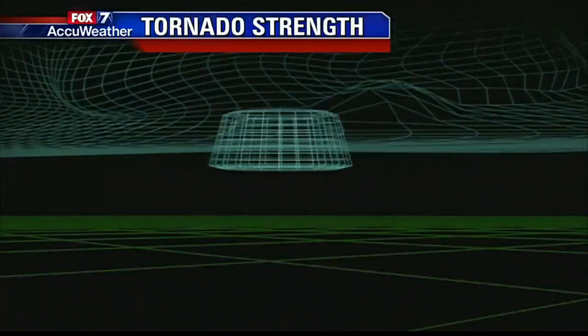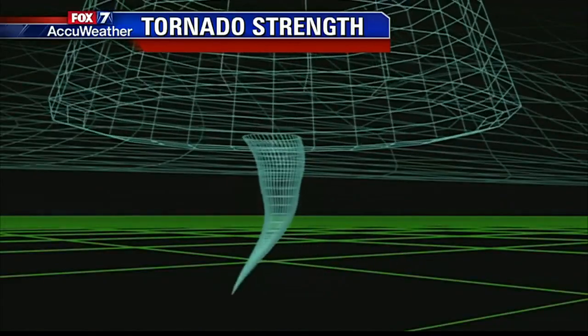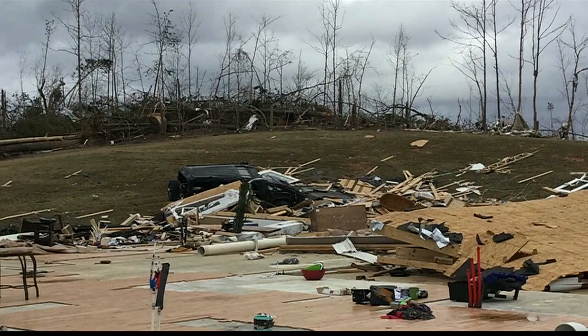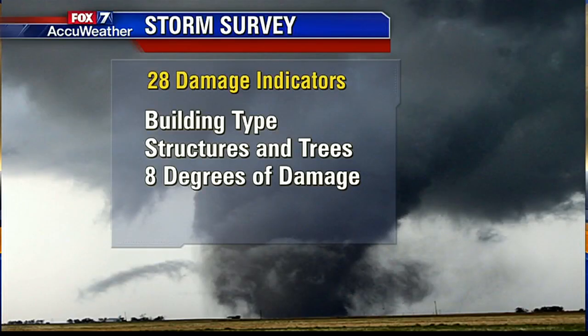A tornado's strength cannot be determined just by looking at it. Examining the damage will give you a better idea of the strength of the tornado. This is where the enhanced Fujita scale comes in. The EF scale gives an accurate indication of tornado strength, which includes 28 damage indicators such as building type, structures and trees, plus 8 degrees of damage, giving more detailed analysis and better correlation between damage and wind speed.